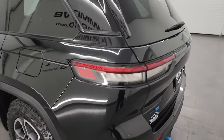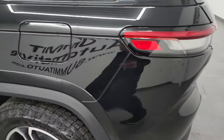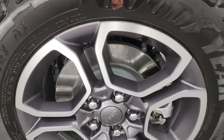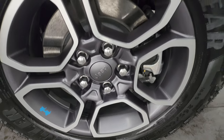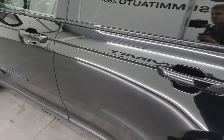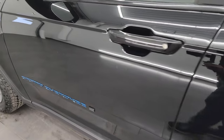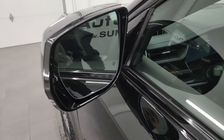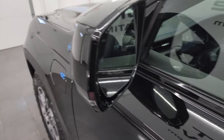Going down the driver's side, it's just as clean as the passenger's side — no major dents or dings on the rear quarter or door. The back wheel is in excellent shape with no scuffs or scrapes. It does have heated power mirrors, blind spot monitoring, and built-in directional signals.